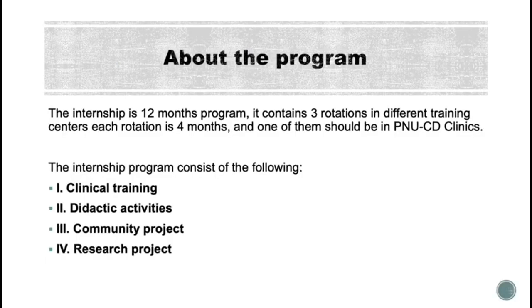Basically, it's a 12-month program. It consists of three rotations in different training centers. Each rotation is four months, and one of them should be inside PNU.